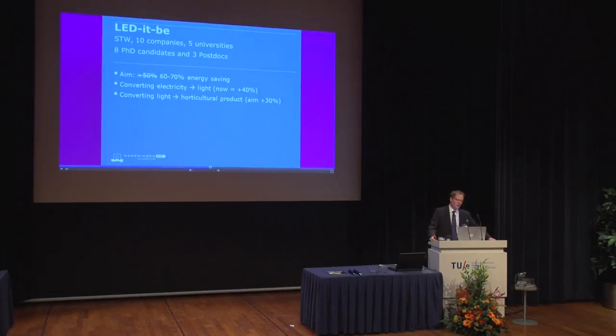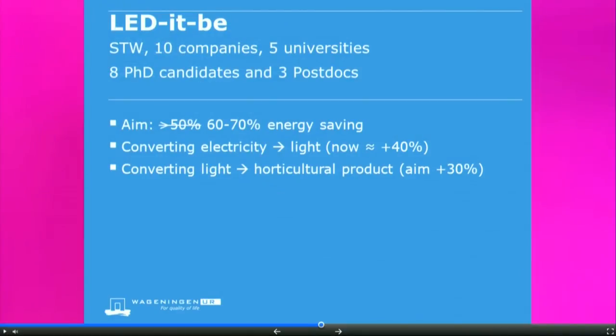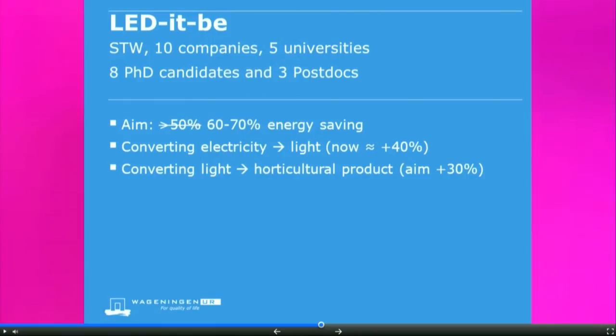We started a research program called 'Let It Be' — a large research program funded by STW, a funding organization for university research. We work together with ten companies, five Dutch universities, and in total there are eight PhD candidates and three postdocs working on it. The aim we set two years ago was to reduce energy use by at least 50%. In the meantime, we are a bit more ambitious — we think we should go up to 60% to 70% reduction. That's really a lot.